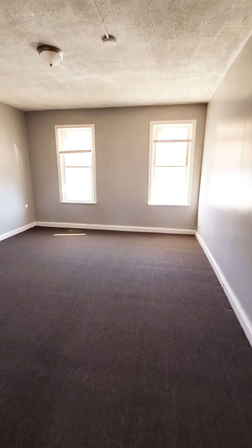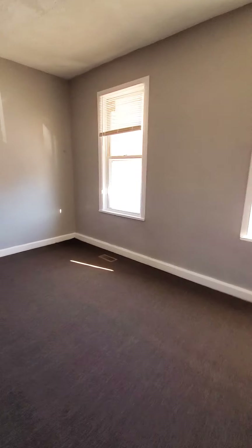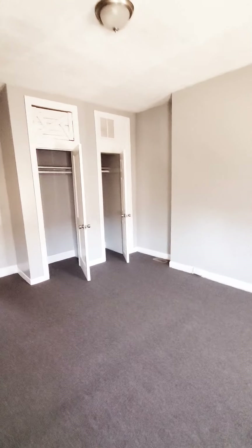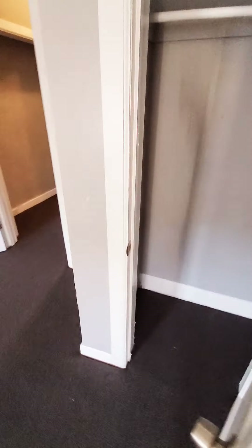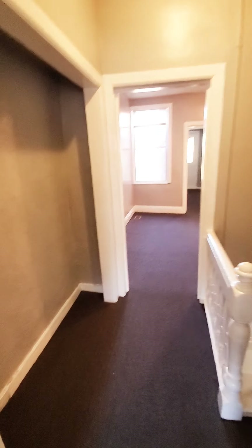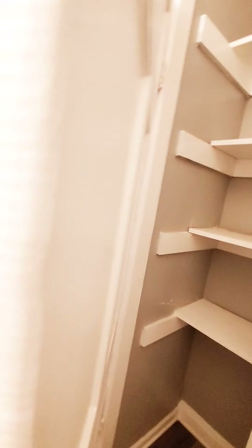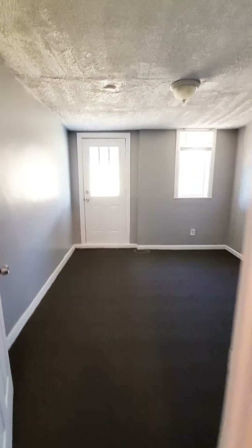This will be your front bedroom. You have closets. This will be your den. Full bath with shelving for your linen, and then we have the second bedroom in the rear.